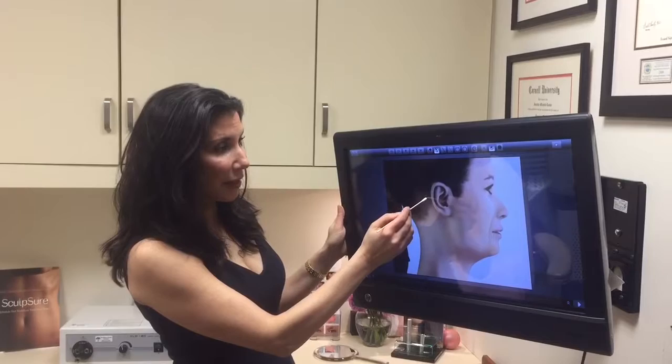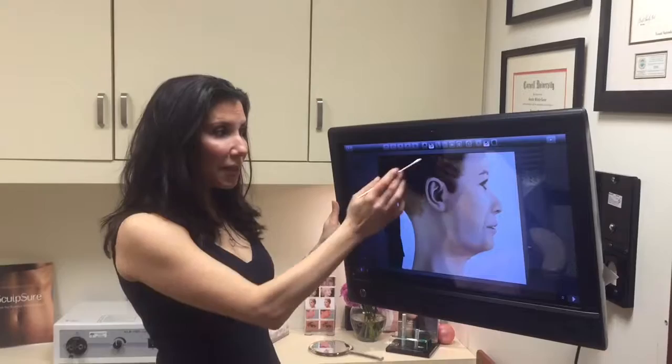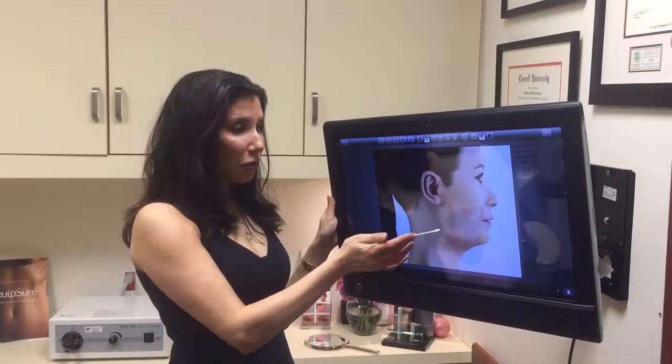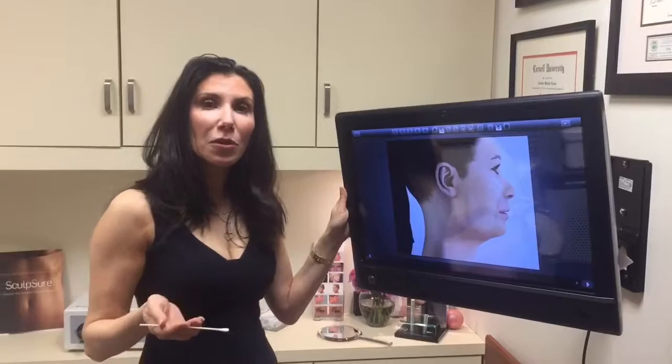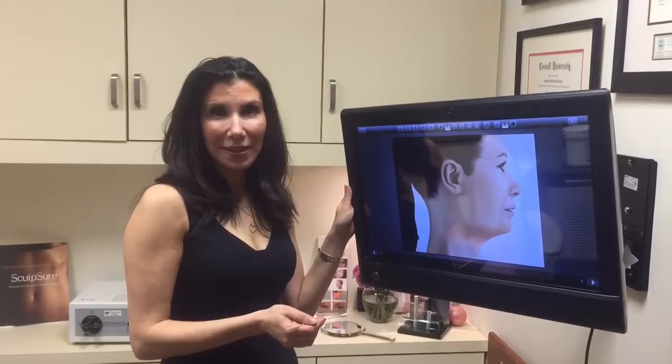In that case, the incision goes up, back, and around the ear, then hidden in the occipital or back of the hairline. This still allows you to wear your hair up in a ponytail. We want the neck to be smooth without an unnatural pull, which necessitates a posterior extent of the incision. The most important thing is that incisions are well placed so they heal well, don't change the hairline position, and fall into natural creases in the face.